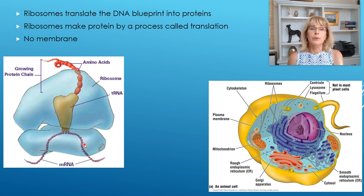A ribosome is also considered an organelle, but it's an unusual organelle because it has no phospholipid involved in it at all — yet it is still considered an organelle.